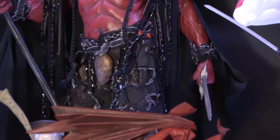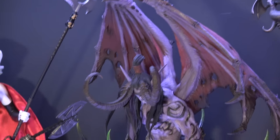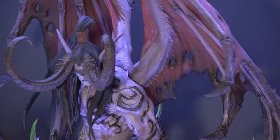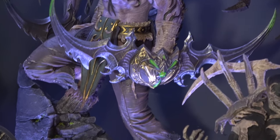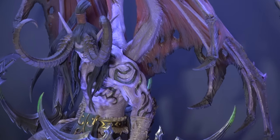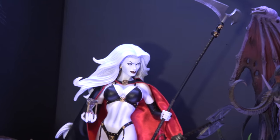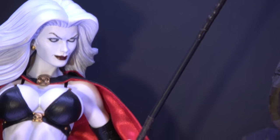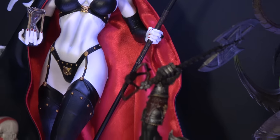And another Blizzard piece — Illidan Stormrage. Another beautiful piece by them, very affordable. Detail insane. Just a gorgeous piece. Right next to him is the very first Premium Format of Lady Death from Sideshow — absolutely gorgeous piece. I remember in one of my other videos I said back in the 90s, comics were all about big characters, and she's definitely an example of that.